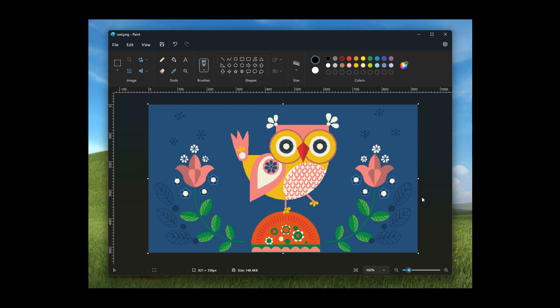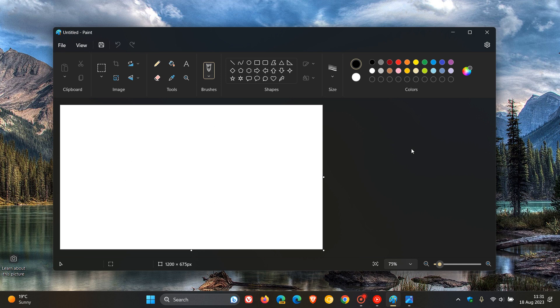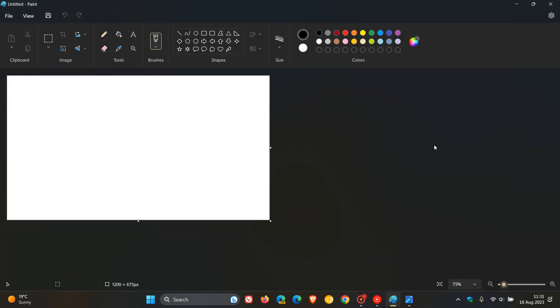With this update, which has been a very long time coming — and I don't know why Microsoft personally has taken such a long time to roll this change out — Microsoft is introducing support for a centered canvas. Currently in the stable version, the canvas is always kind of to the left-hand side, and if we just make that full screen, we can see it's to the top left.